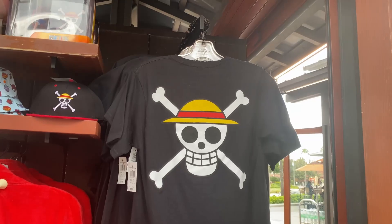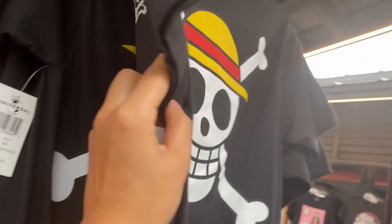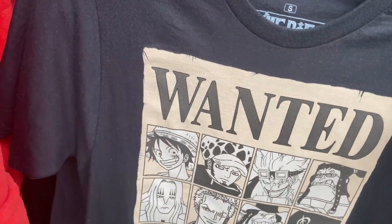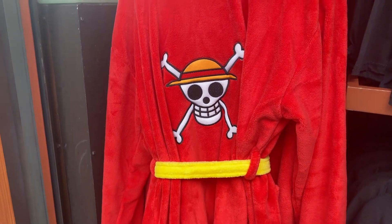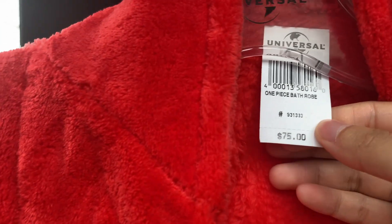There's an anime stall. These are cool shirts — they have a skull on them, and there's a Worst Generation sign. Another shirt says 'Wanted of the Worst Generation Dead or Alive.' And there's a red bath robe with the One Piece skull — it costs about $75.